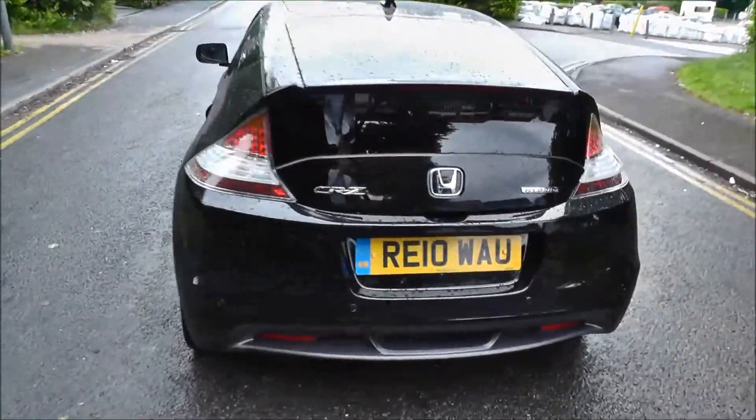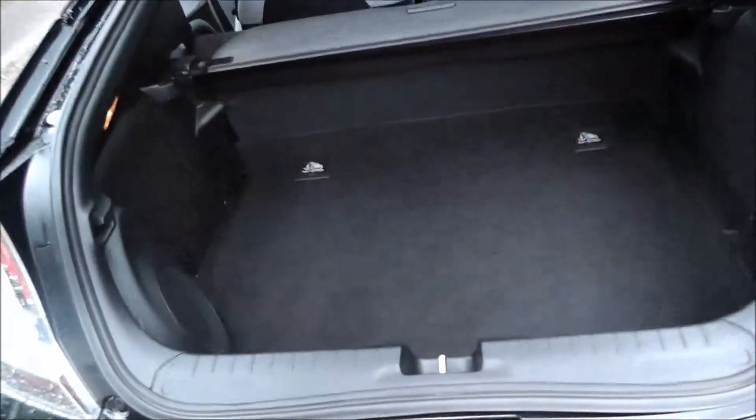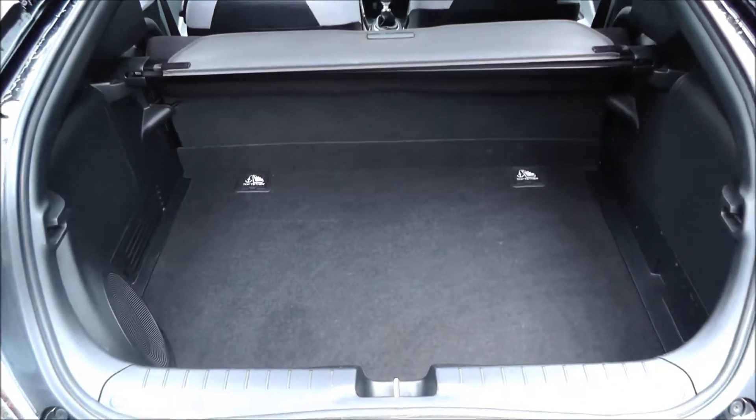This vehicle has tinted windows throughout the rear. The CR-Z has a good sized boot with a retractable parcel shelf. This vehicle features the Electra alloys.